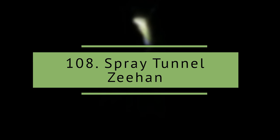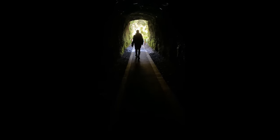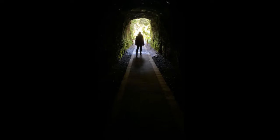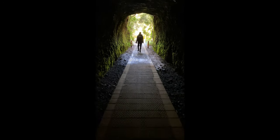Spray Tunnel. The Spray Tunnel at Zeehan is a 100-meter-long abandoned railway tunnel that was part of silver mining operations. If you wait for your eyes to adjust, you might see a lot of glow worms inside the tunnel.